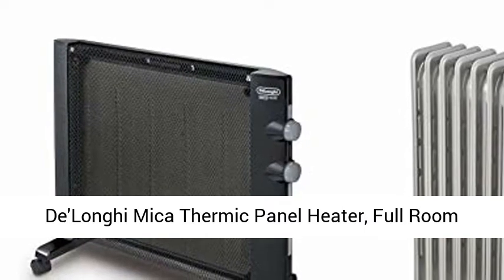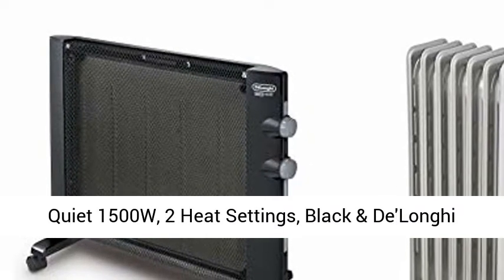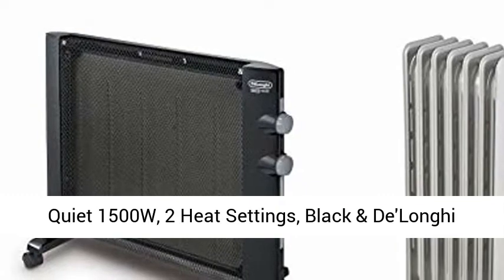DeLonghi Mycothermic Panel Heater, Full Room Quiet 1500W, 2 Heat Settings, Black.